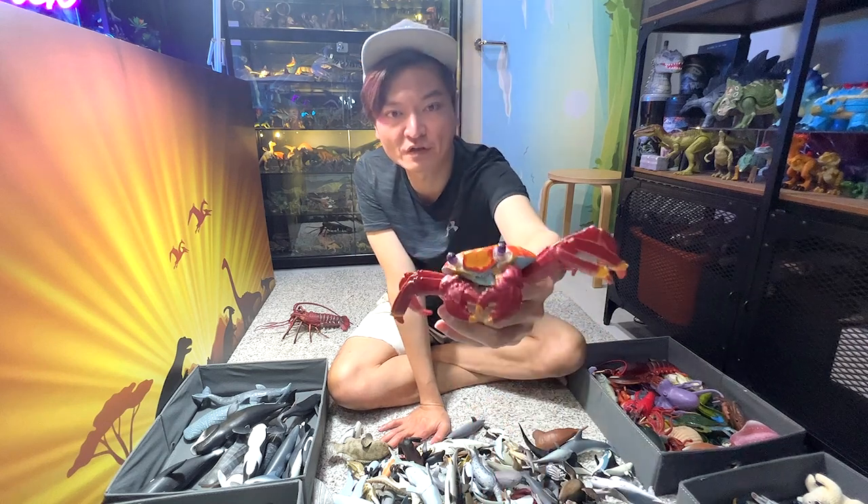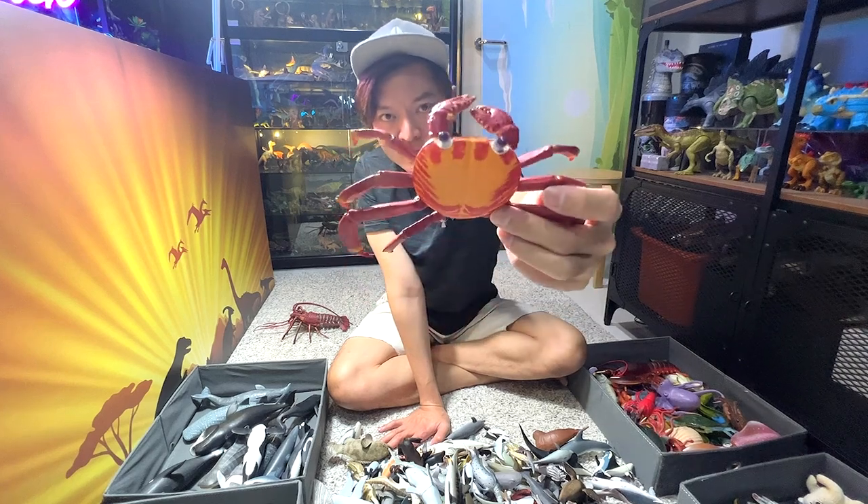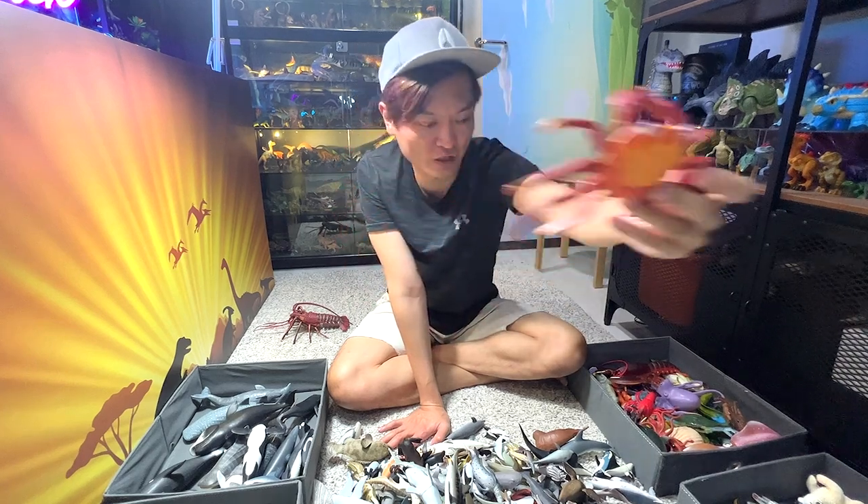We have another crab right over here, and this crab is actually known as a Sally Lightfoot crab. I think it's got to be the most colorful crab I've ever seen.